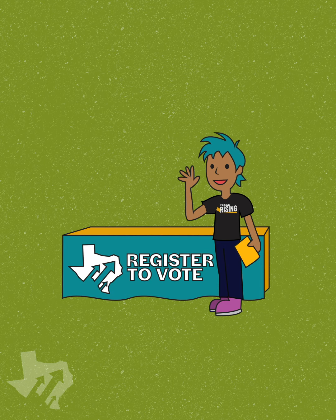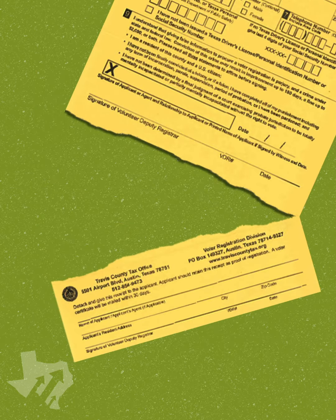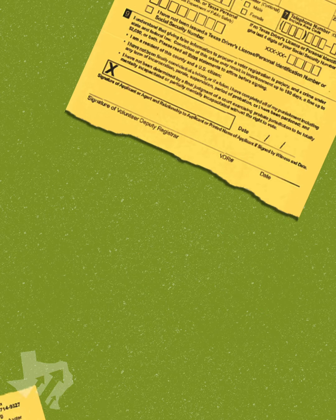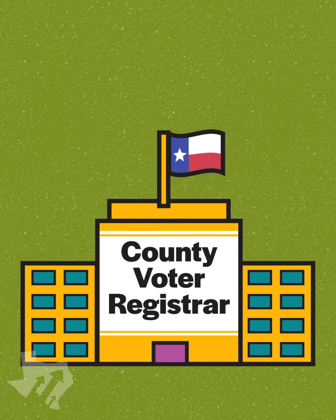At the voter registration table, they'll walk you through the steps of the registration application. After you sign and date the application, a Texas Rising VDR will hand you your proof of registration. The VDR will turn in your form to the county voter registrar, and in less than 30 days, you'll receive your voter certificate in the mail.